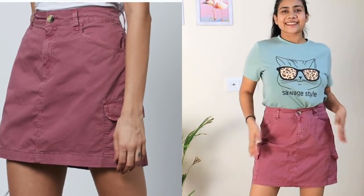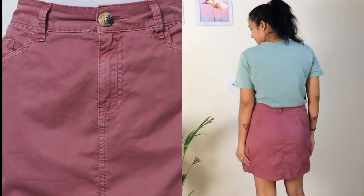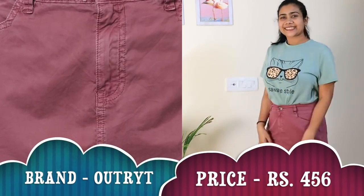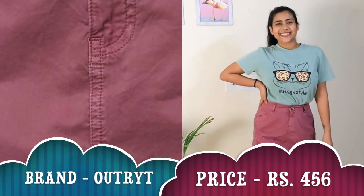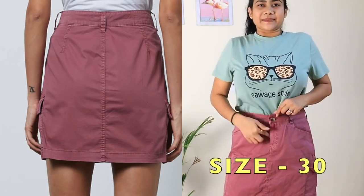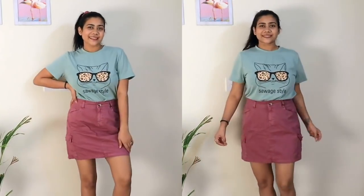Next I got this maroon — or you can say mauve, since that color is very trendy right now. This is from the brand Outright, it's a straight fit skirt with three different shades available and belt loops. The fabric is 100% cotton, super comfortable, looks very stylish, and it has two side pockets, which is the best. I personally love this one — these types of skirts are really nice and you can style them with t-shirts or tops anytime, anywhere.